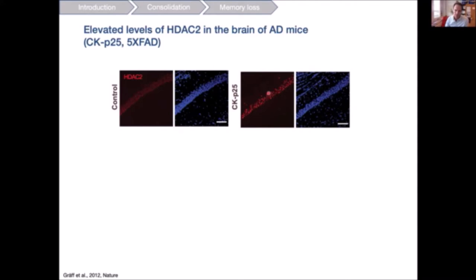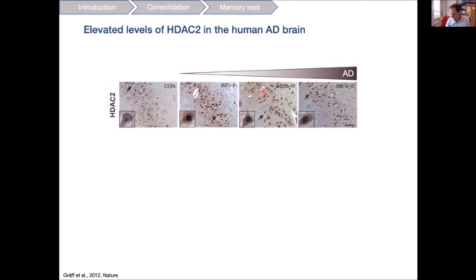We were fortunate to collaborate with Boston University, which has a large repertoire of human post-mortem brain samples, to confirm these findings in the human AD brain. HDAC2 levels in the nucleus are strikingly increased already at early stages of Alzheimer's disease and continue to be elevated throughout: from mild AD (Braak 1-2), to moderate, to severe Alzheimer's disease.